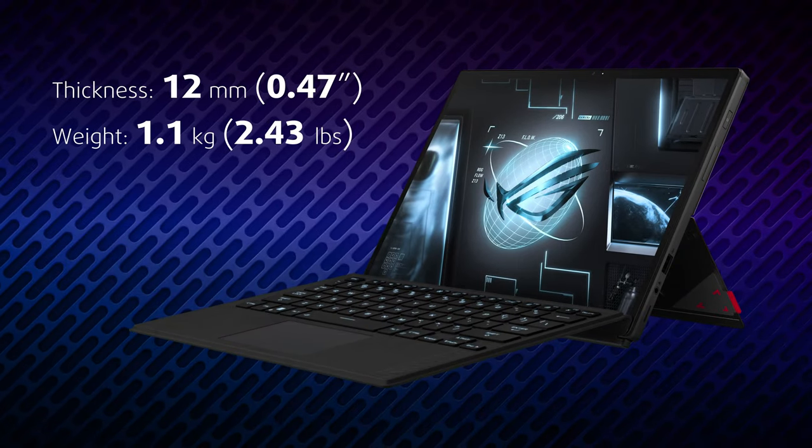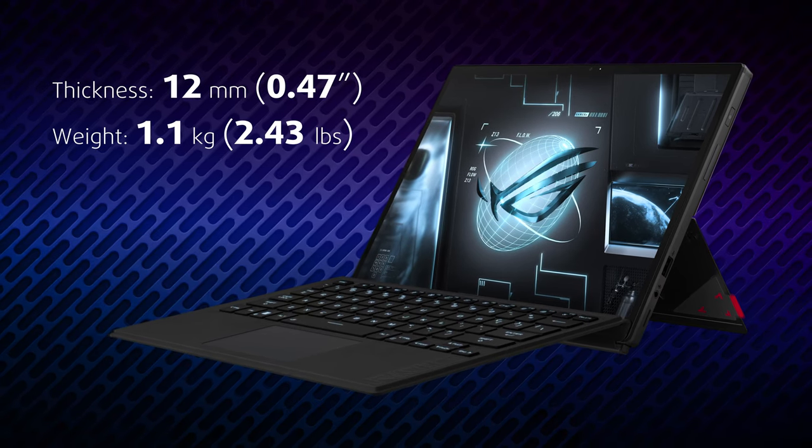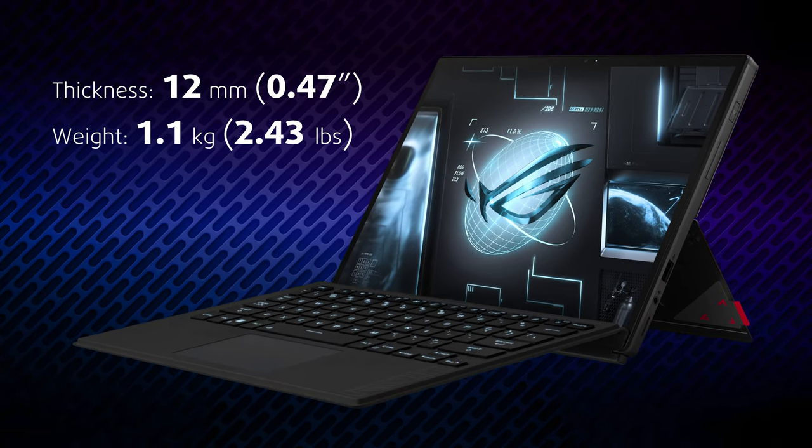The ROG Flow Z13 has a weight of just 1.1kg, while being just 12mm thin. You might wonder: how does the cooling system manage to handle that? Stay with us and we'll find out together.